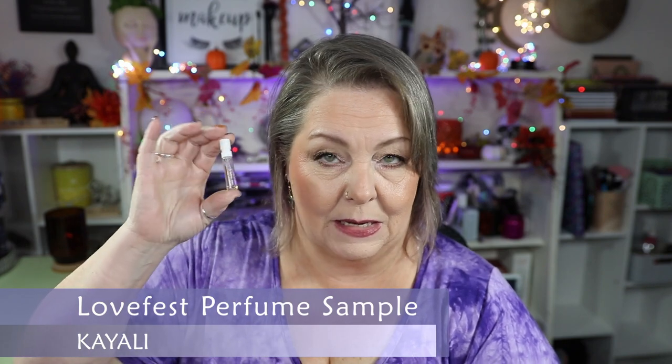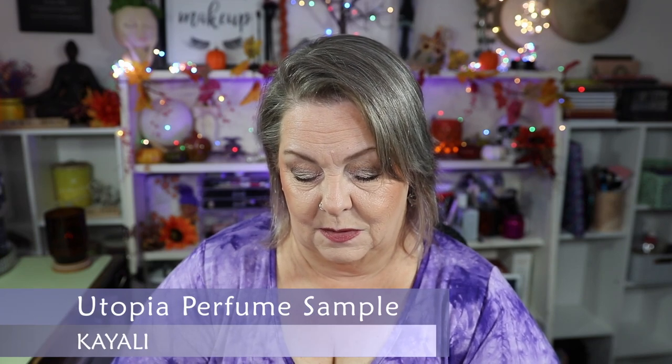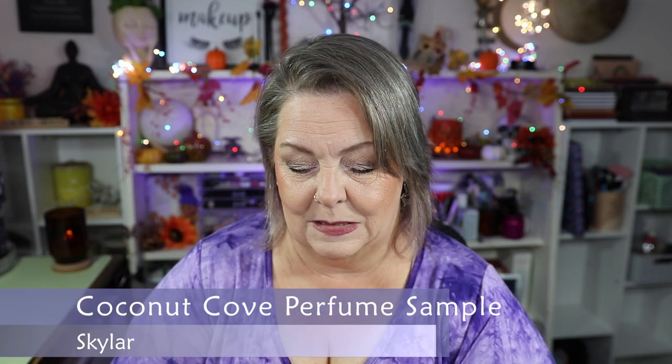I also purchased a Kali Discovery Set and used up two from it. The first one is called Love Fest — Burning Cherries. Oh my goodness, we'll get back to this in just a minute. The next one I finished is called Utopia — Vanilla Coco — and I did enjoy that as well. The last little perfume sample I finished is the Skylar Clean Beauty Coconut Cove. I did enjoy it, but it's not something I would necessarily repurchase.